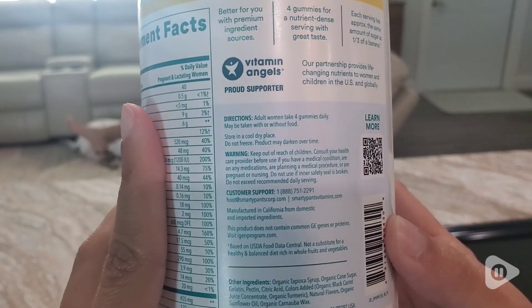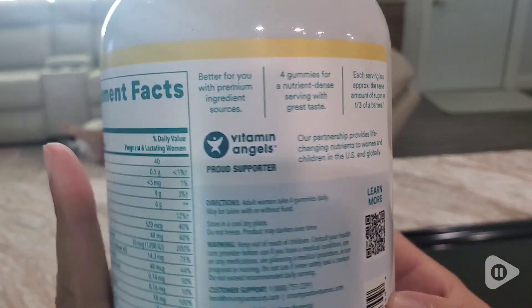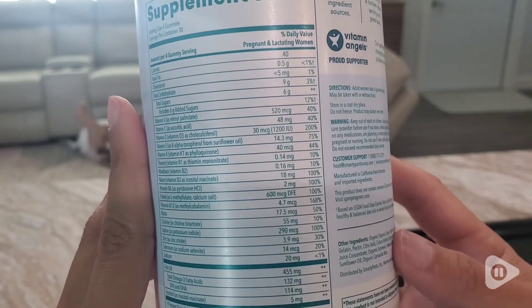I've tried other Smarty Pants vitamins, and I always love them. Whether it is for children or adults, they have a really great product. So I would say give these a try. And that's my point of view.